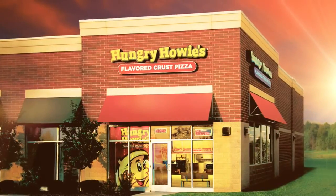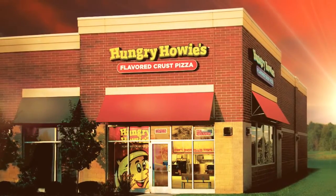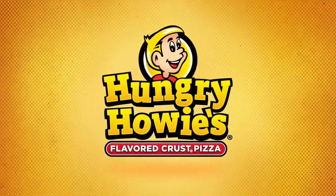Well, that's our story — the quick version, anyway. Want to know more? Check out the rest on our website. Or, just order up some Hungry Howie's flavored crust right now. Did I mention we invented flavored crust?